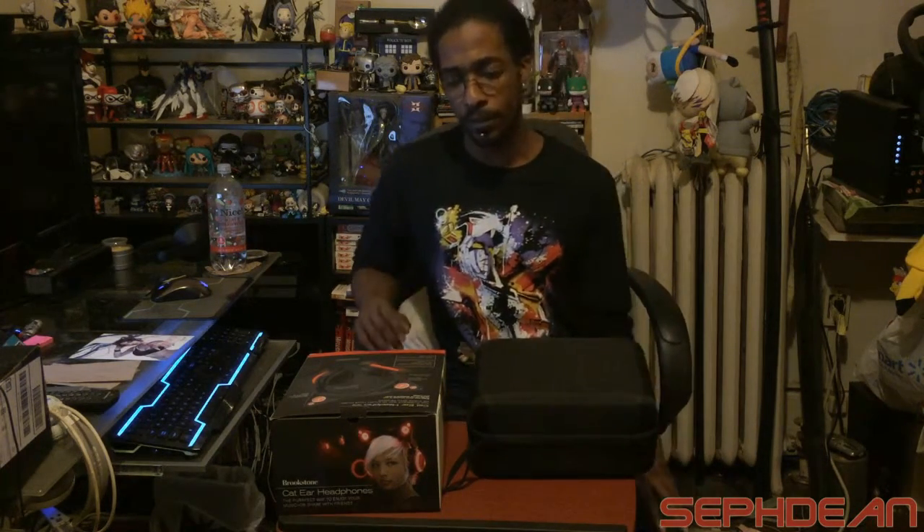Hey guys, Seth Dean here. This video is going to be a bit different. Normally I do unboxing videos for Loot Crate and Anime Bento, all kinds of subscription boxes and mystery boxes. This time I'm doing a tech review for something I've been waiting for a very long time — pretty much almost two years.